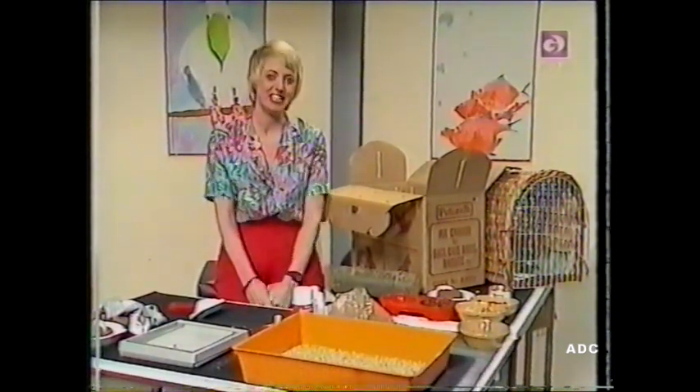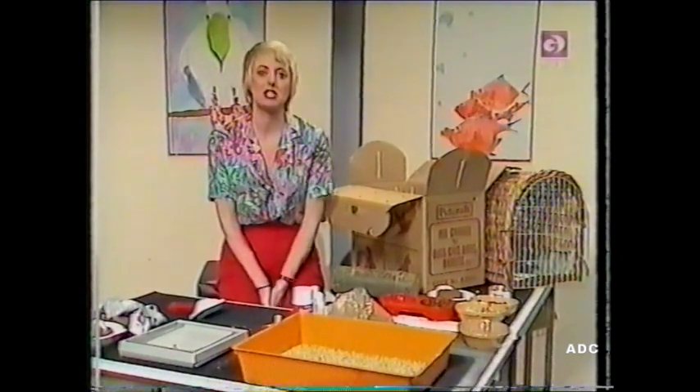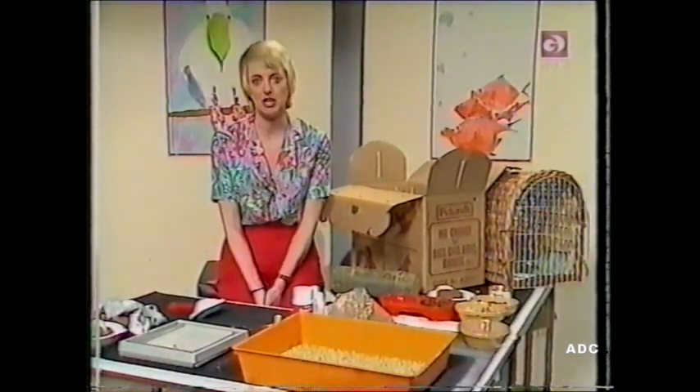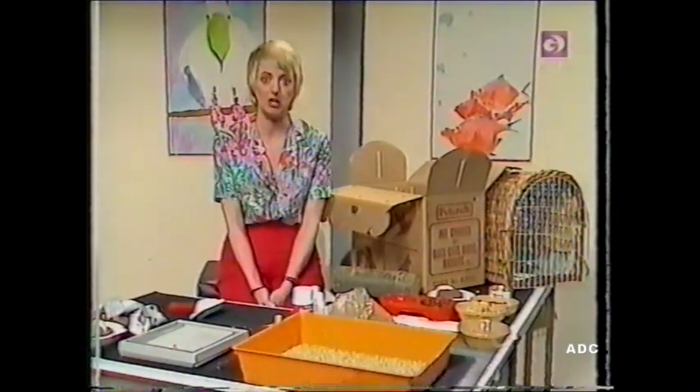Hello, it's nice to be with you again. This week we're going to look at kittens. When you go off to choose your cat, it's a good idea to try a cat's home first. There are always an awful lot of cats and kittens who desperately need good homes, so it's not necessary to spend a lot of money buying one.